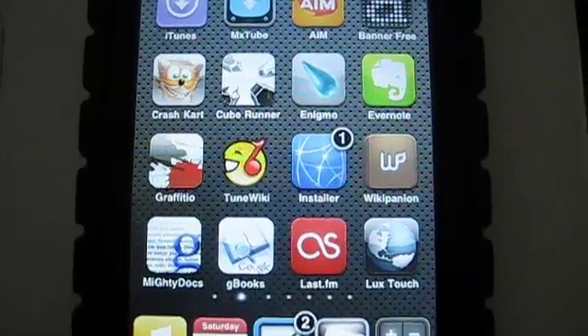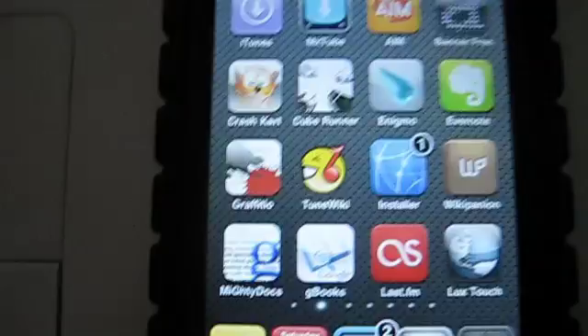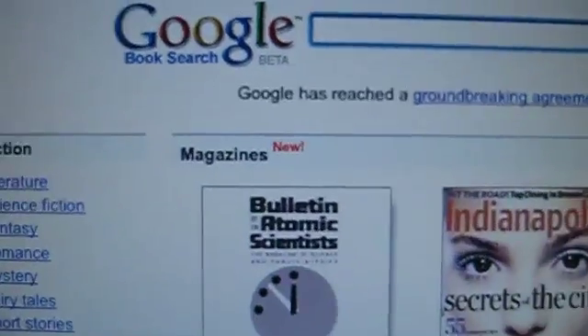Hey everybody, in this video I just want to alert you to a new service that Google released. Google has had this service, books.google.com, and it's basically a book search.